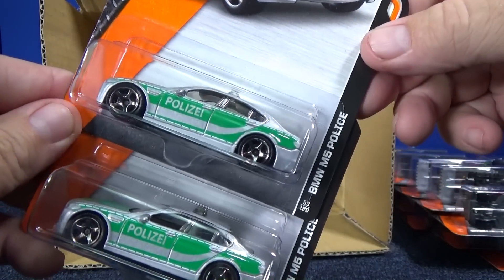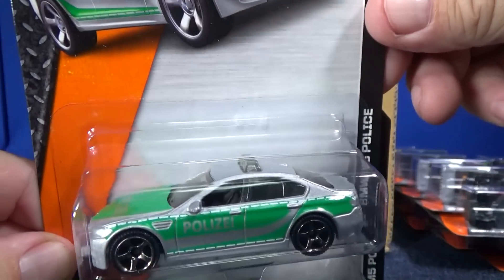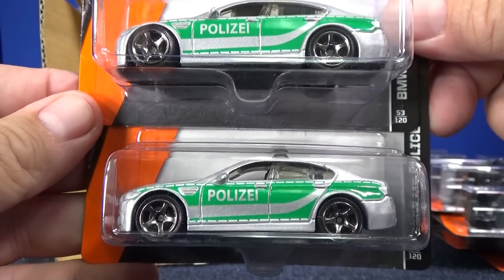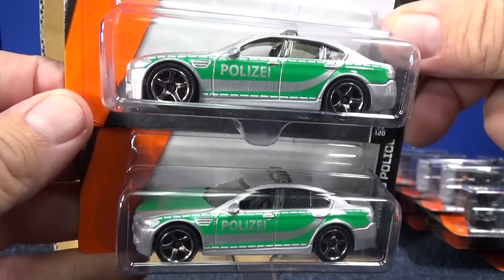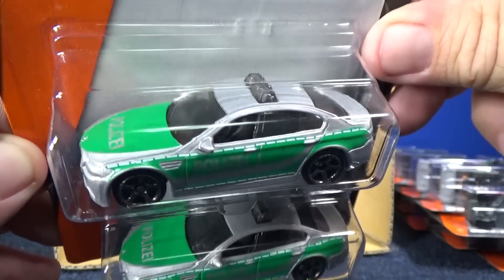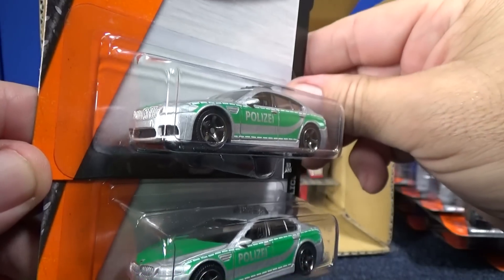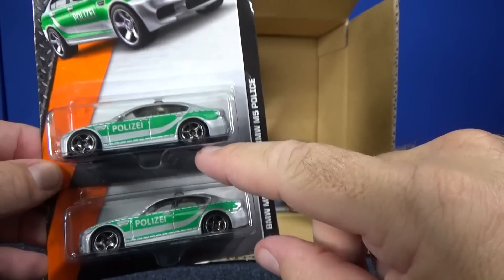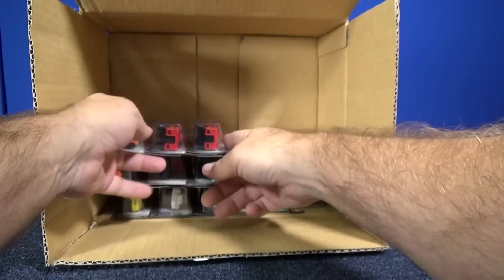BMW M5 Police — very nice. It's neat to get police cars from other lands. 'Policie' — I'm not sure how they would pronounce that. So you have the light bar on top, but this model does not have a push bar. BMW M5 Police — I don't know if this is a new model or not.